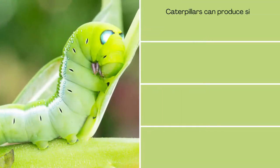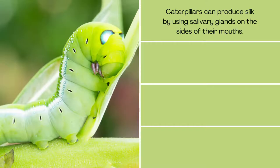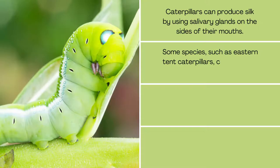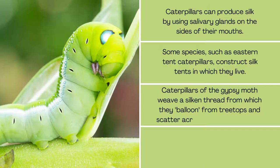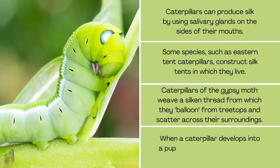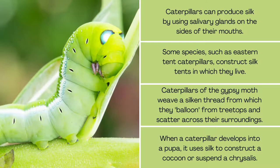Caterpillars can produce silk using salivary glands on the sides of their mouths. Some species, such as eastern tent caterpillars, construct silk tents in which they live. Caterpillars of the gypsy moth weave a silken thread from which they balloon from treetops and scatter across their surroundings. When a caterpillar develops into a pupa, it uses silk to construct a cocoon or suspend a chrysalis.